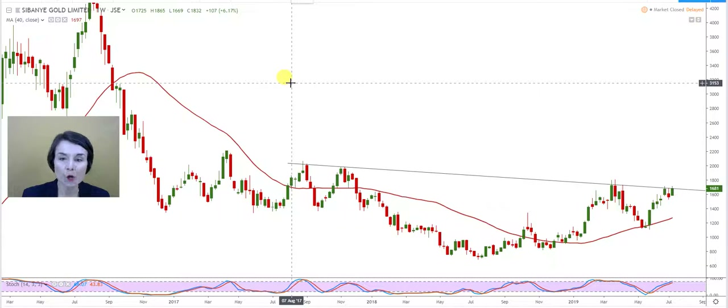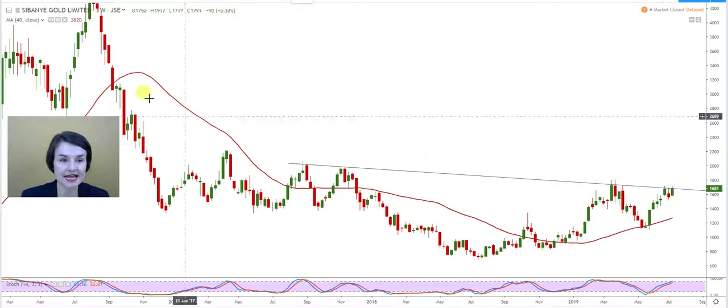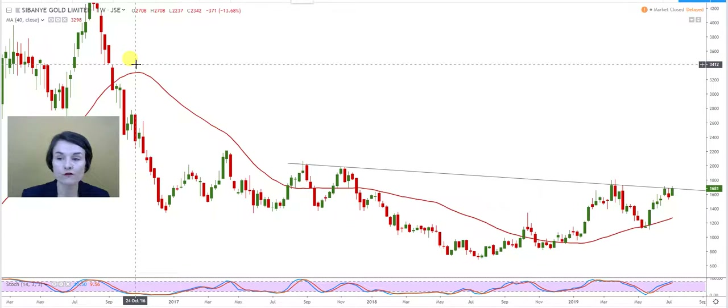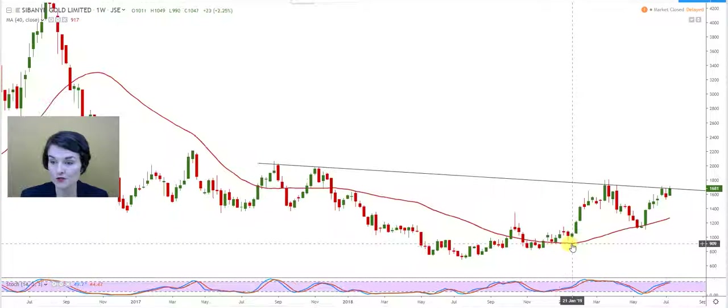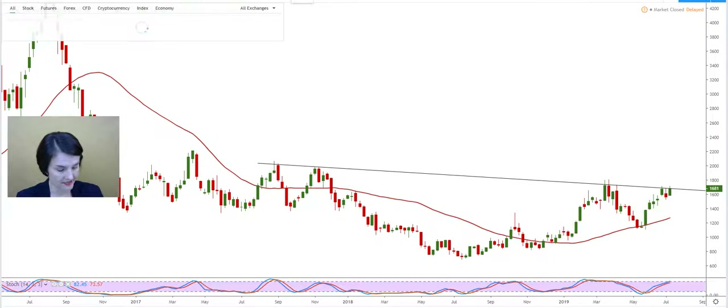A window always gets closed, and a window on a weekly graph is a very strong target. It can take days, weeks, months, or even decades — but that is a nice target for a long-term investor to aim for. The graph looks beautiful. The 40-week moving average will be my line — only below that would I start to feel uncomfortable about Sabanya.